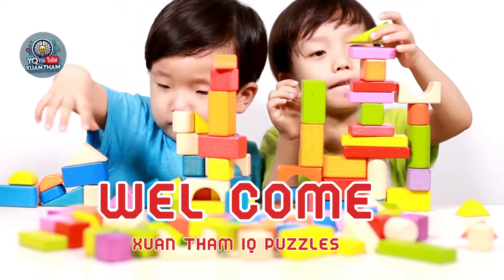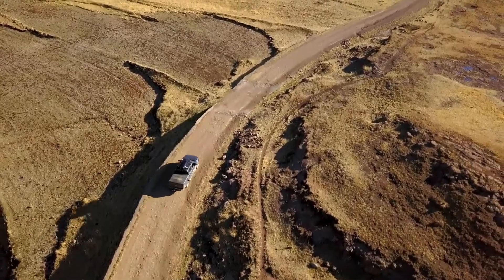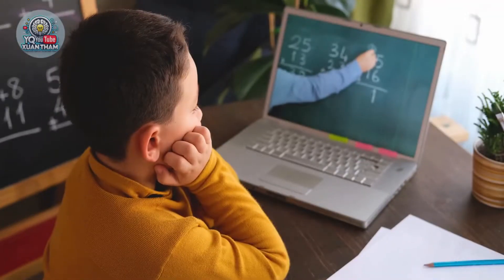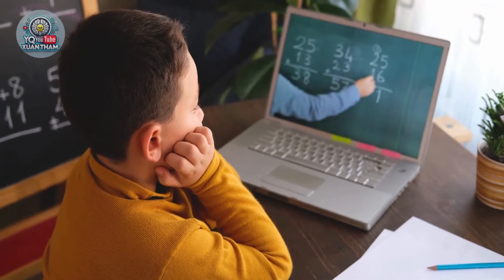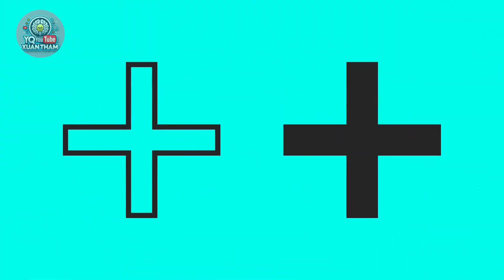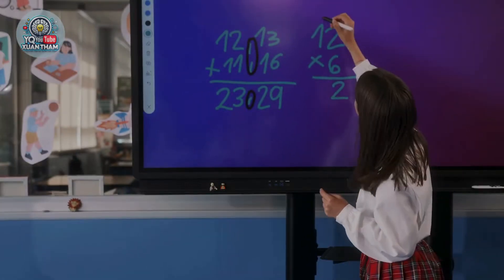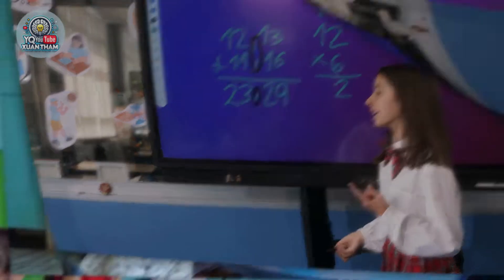Welcome to Xien Tham IQ Puzzles. Today, we're embarking on an exciting journey where short stories and simple math puzzles help children understand and enjoy division. Through these puzzles and real-life scenarios, kids will develop their thinking skills and see math as fun and approachable — just like a game.